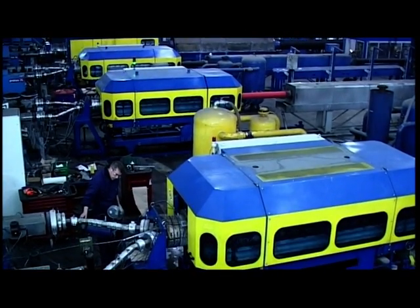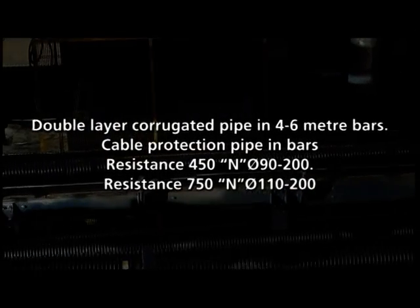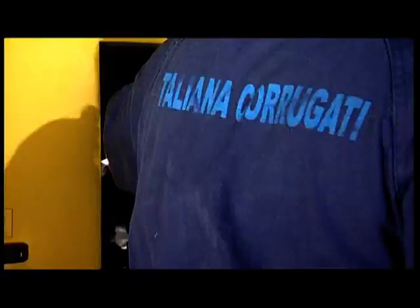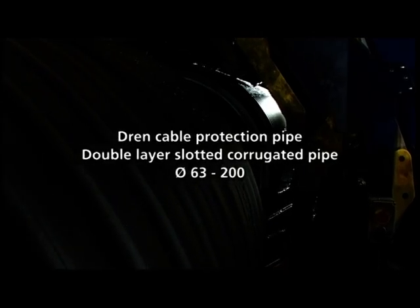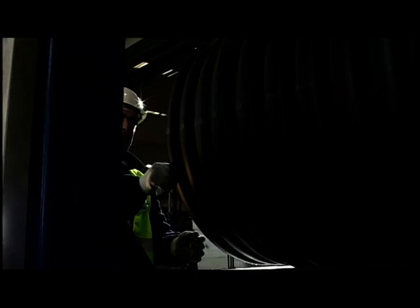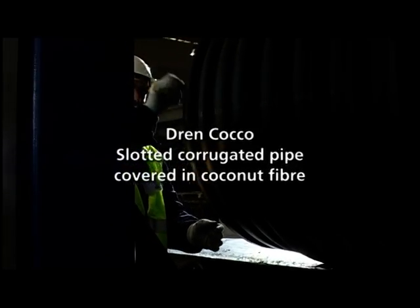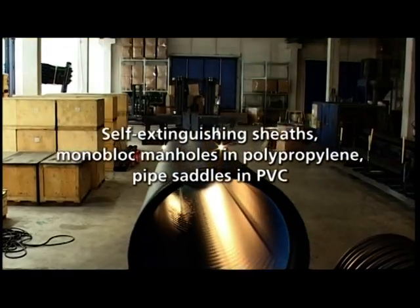Nine fully automated extrusion lines for double and single-layer corrugated pipes. A business inspired by central and northern European nations, where these pipes are used for their superior characteristics.